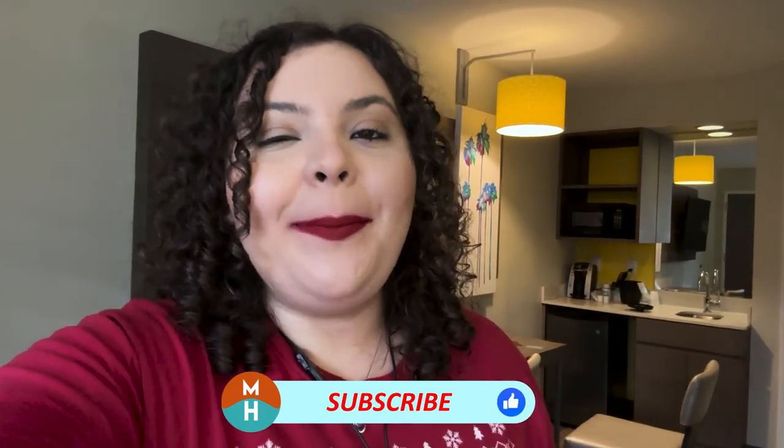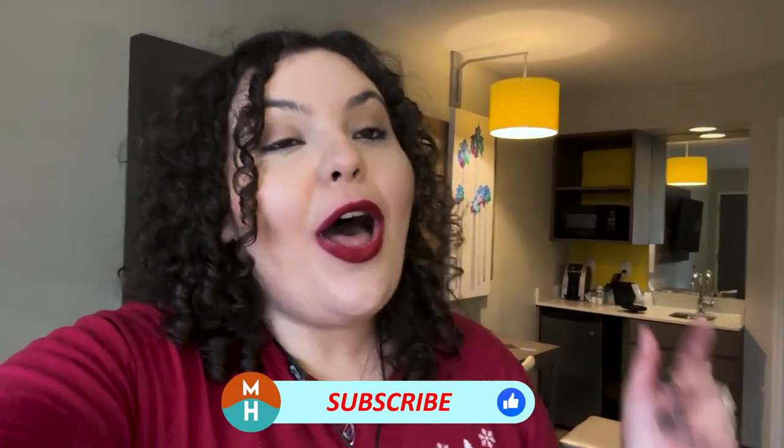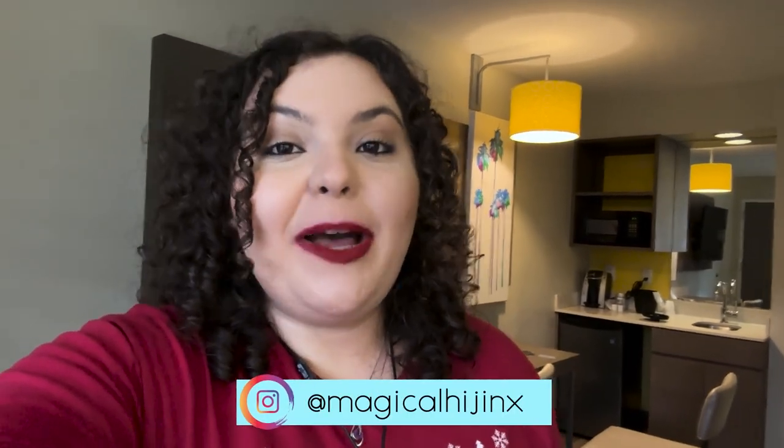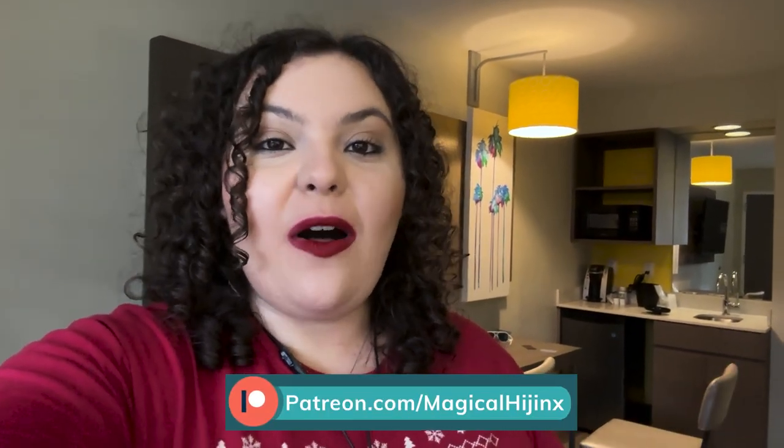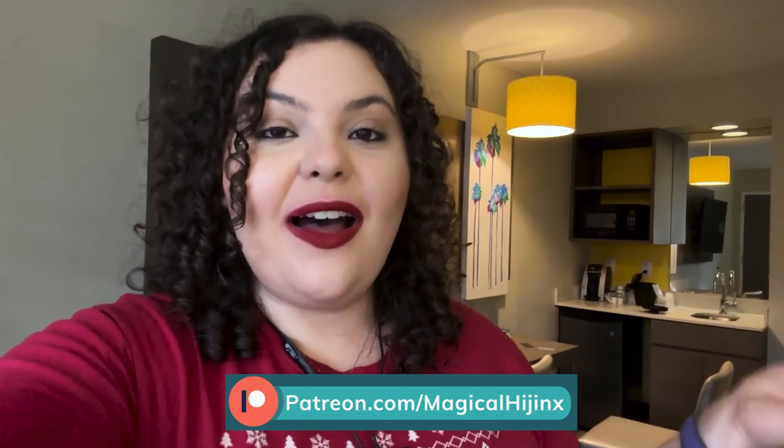Let me know in the comments — would you stay here? Is this a skip, are you going to stay here, did you stay here? Thank you so much for watching. If you liked this video, please give it a thumbs up, subscribe, and hit your bell notification so you don't miss anything on this channel. Follow me on Instagram at Magical Hijinks. Check out my Patreon — I fund everything personally on this channel. If you join, you'll get exclusive bonus content, lives, help with planning your trips, a free dining guide to Walt Disney World by Disney for Foodies, and so much more. Until next time my dudes, I hope you get into some hijinks very, very soon!